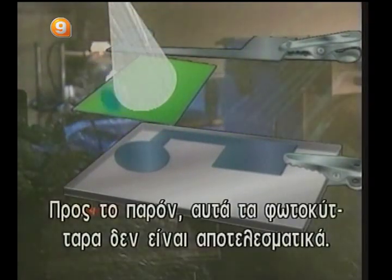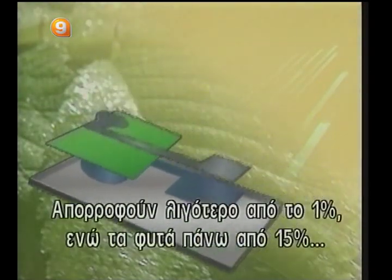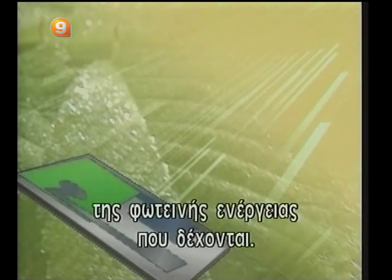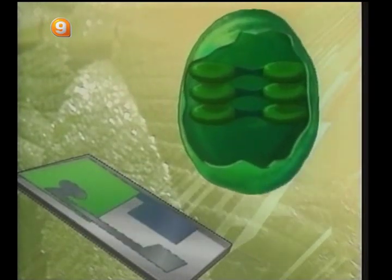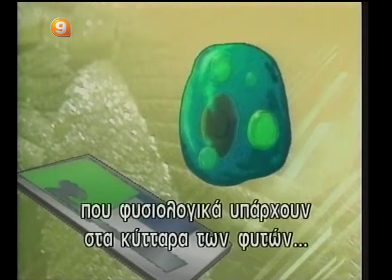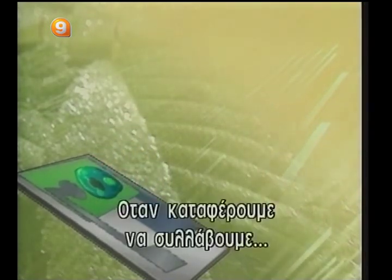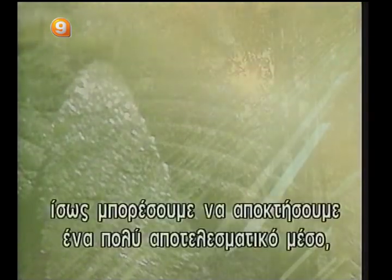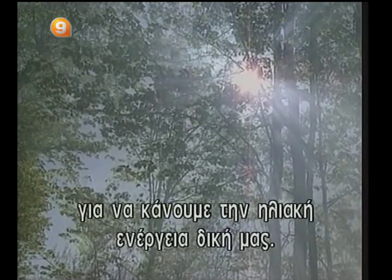At present, these photocells are not too efficient. They recover less than 1%, while plants manage to use up to 15% of the luminous energy they receive. However, researchers believe that it will be possible to increase that percentage if the other chemical substances normally present in the plant cells are added to the chlorophyll. Once we have fully grasped the amazing phenomenon of photosynthesis, perhaps we will then possess a highly effective means of making the sun's energy ours.